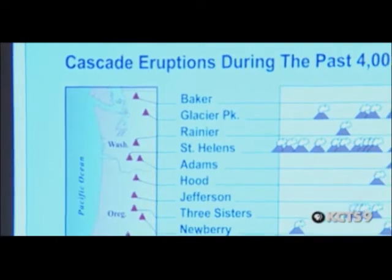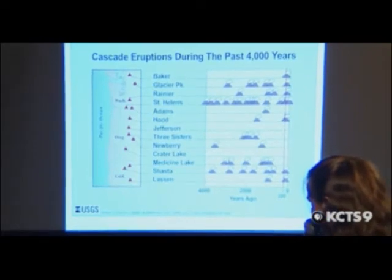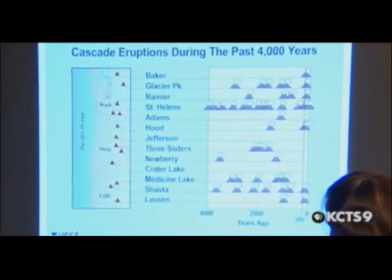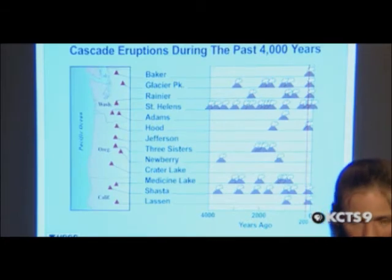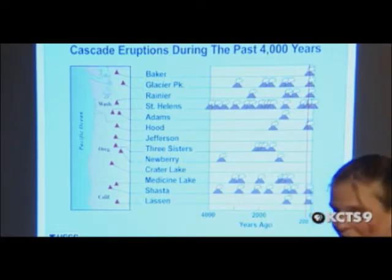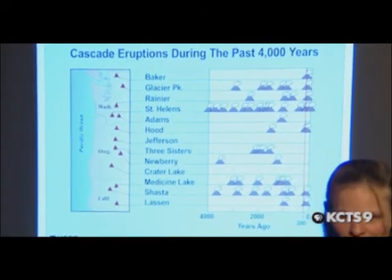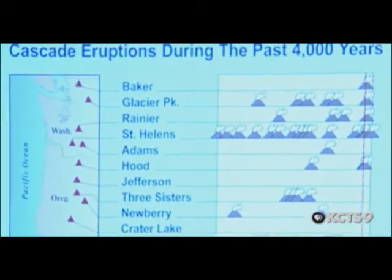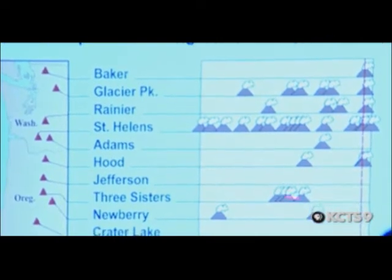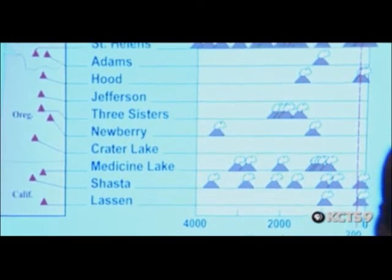Here are the Cascade volcanoes all the way from Baker down to Lassen in California. Every one of these shows how many times each volcano has erupted. In the last 4,000 years, Mount St. Helens has erupted a lot — it's by far the most active volcano in the Cascades, and it roughly erupts every 100 to 120 years. Not all of them are regular: Hood has only erupted a couple of times, and Rainier has only erupted about four times in the last 4,000 years.